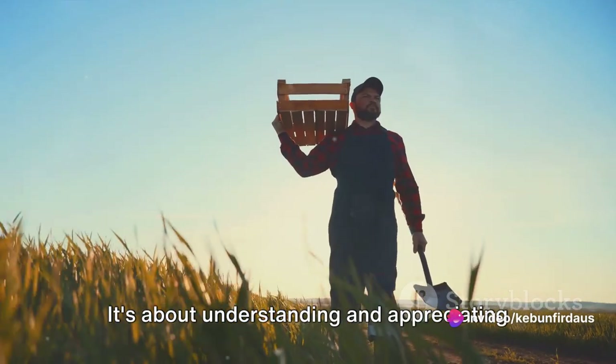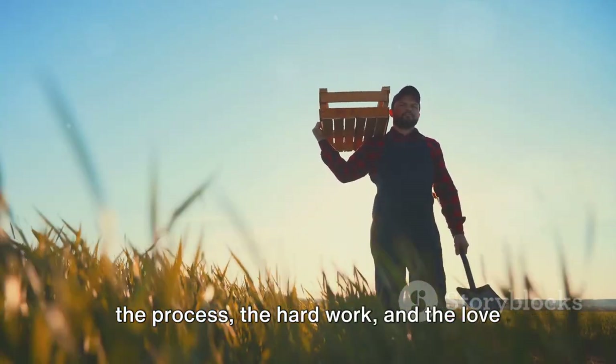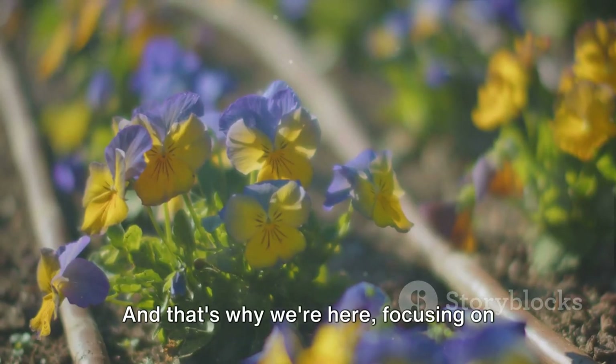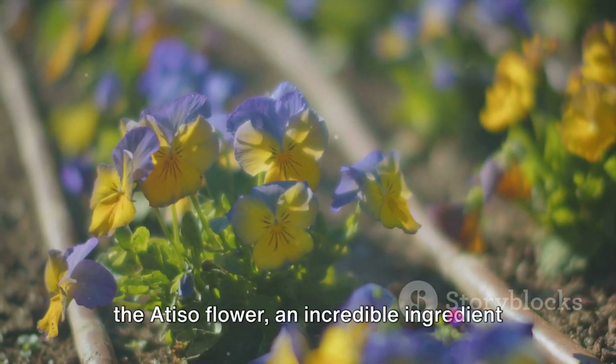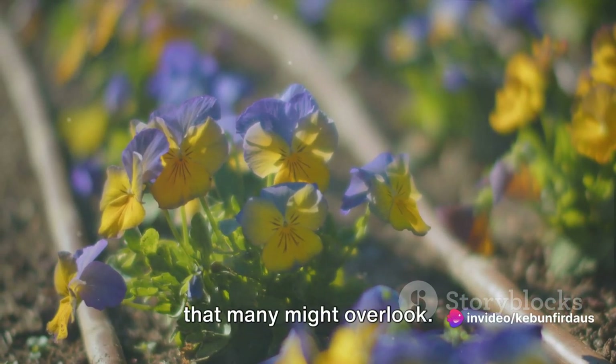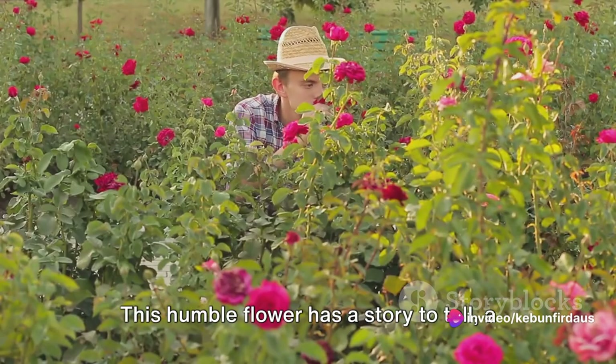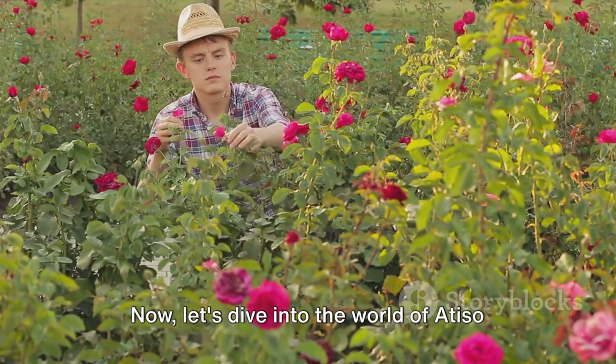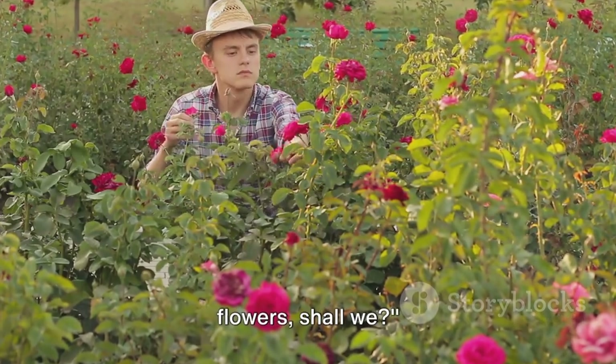It's about understanding and appreciating the process, the hard work, and the love that goes into growing our food. And that's why we're here focusing on the Atiso flower, an incredible ingredient that many might overlook. This humble flower has a story to tell, a journey to share, and it all begins in a garden. Now let's dive into the world of Atiso flowers, shall we?